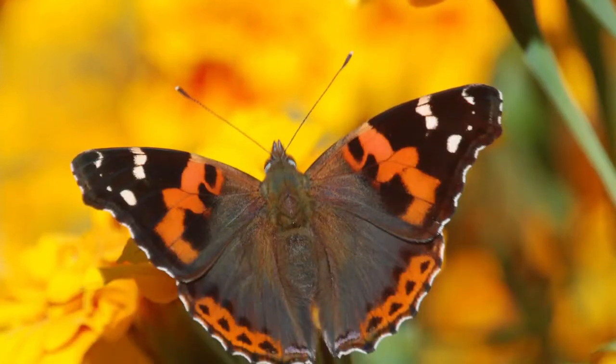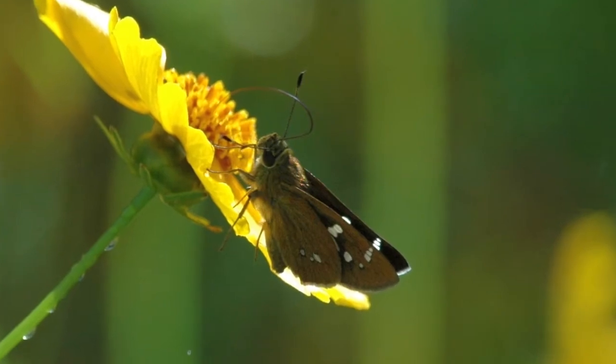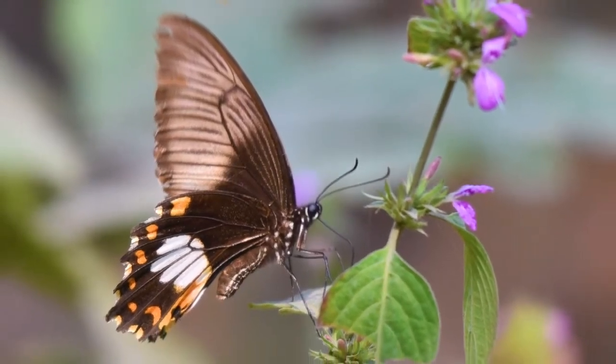The peak season for observing butterflies in New Forest is April to May in the pre-monsoon season and October to November in the post-monsoon season.